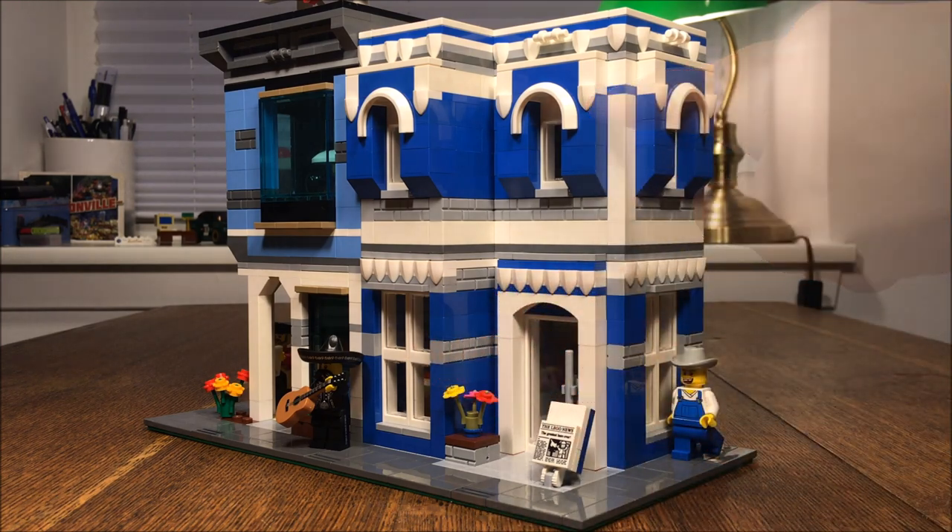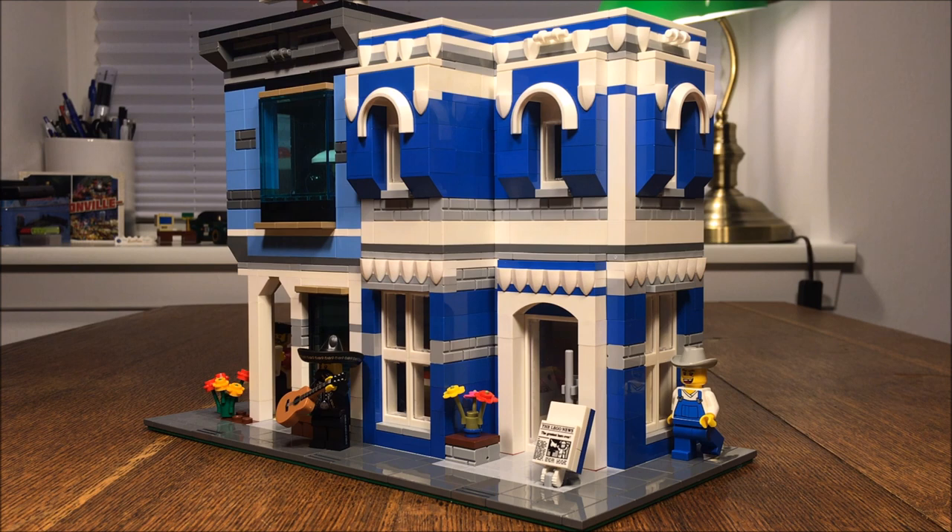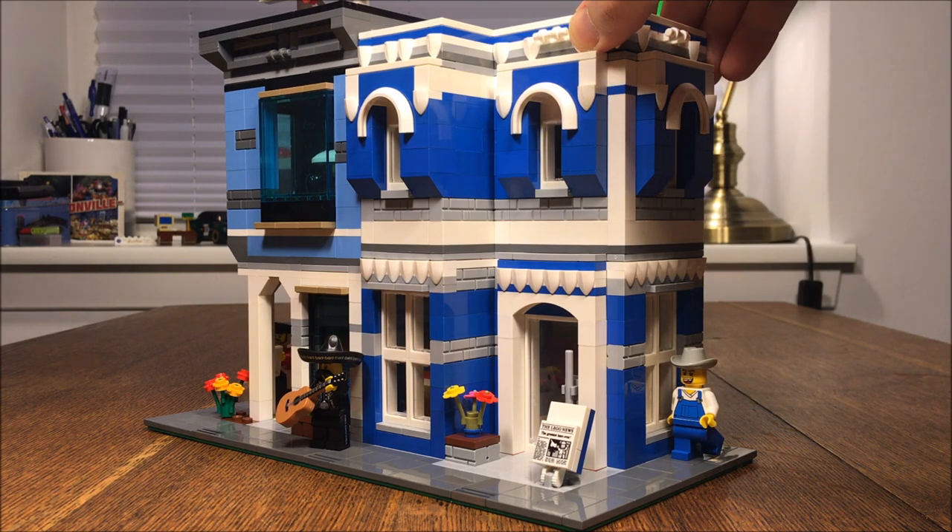I've experimented a bit with using these shield shaped 1x1 modified bricks as detailing. I think it's quite interesting, and that might also be what gives it that distinctively medieval feel. The building is of course modular in style, and each floor can be taken off separately.